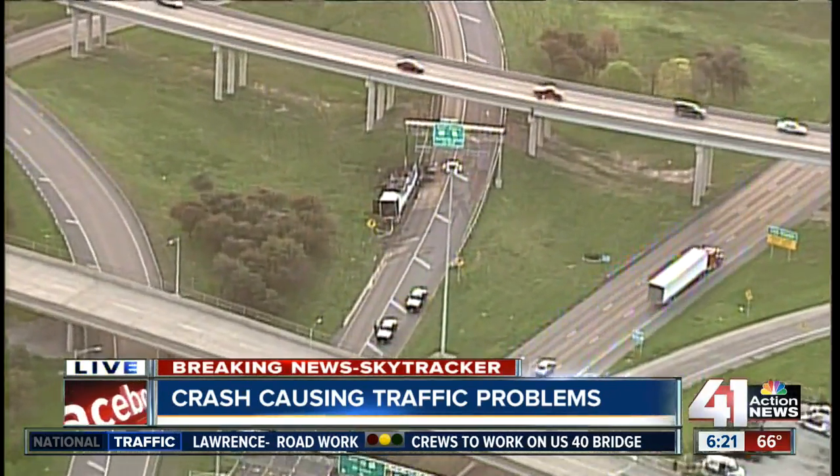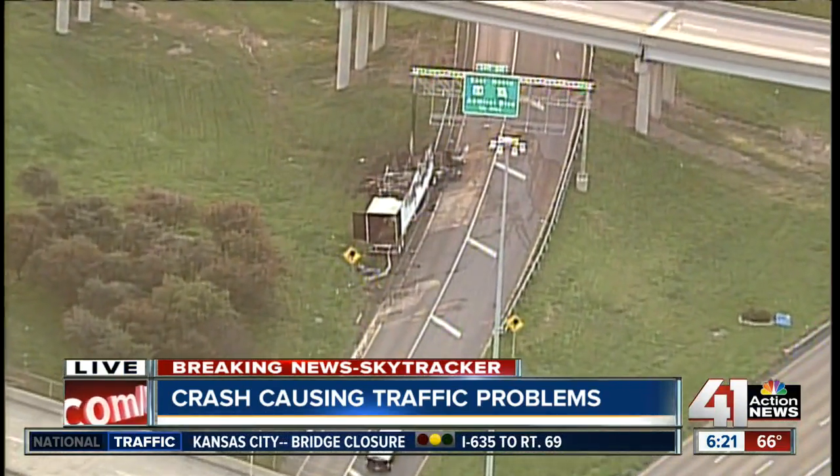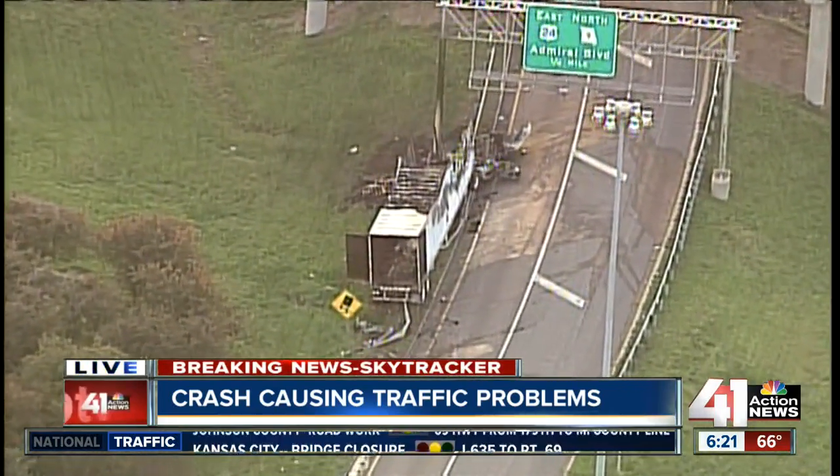As we push back in, you can see that crews still have a long ways to go to clean this up. Once again, this is the east side to the north side of the southeast corner of the downtown loop. Back to you.